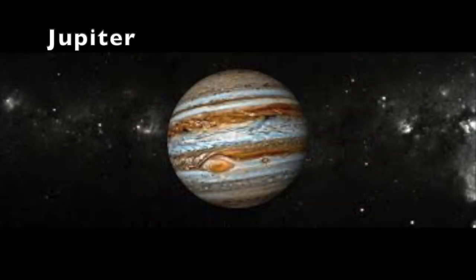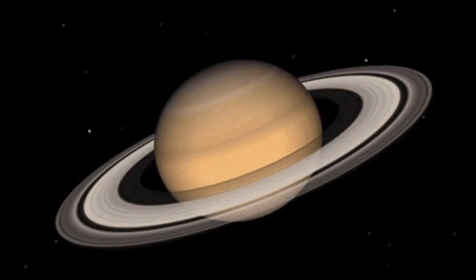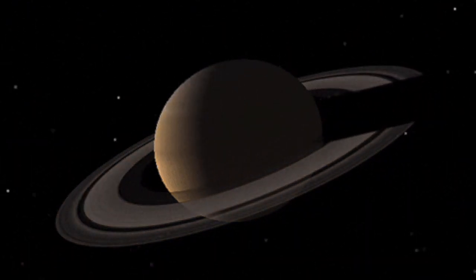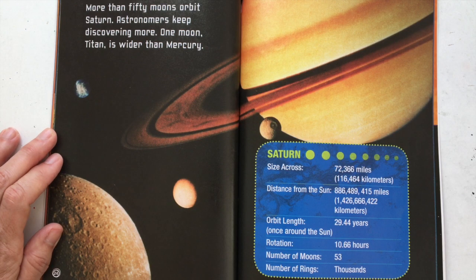Saturn is the sixth planet from the Sun. It has thousands of narrow rings circling it. The rings are made of rocks, ice, and dust. More than 50 moons orbit Saturn, and astronomers keep discovering more. One moon, Titan, is wider than Mercury.